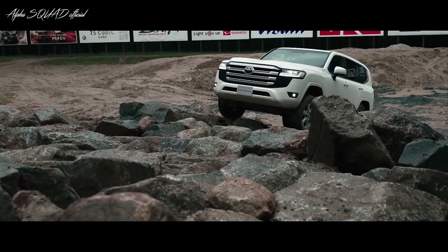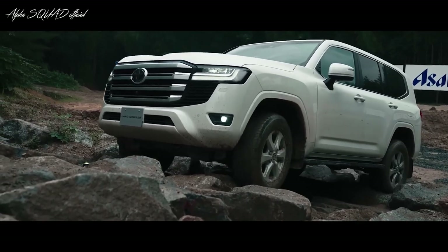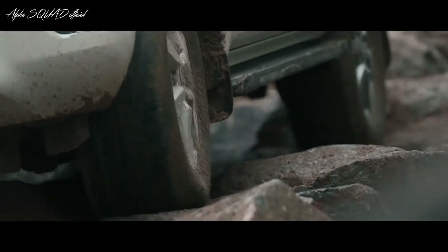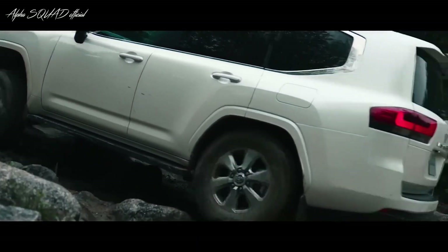The 2024 Toyota Land Cruiser is legendary for its off-road prowess, with a robust chassis, advanced suspension system, and versatile four-wheel drive system that enable it to conquer the toughest terrain with ease.